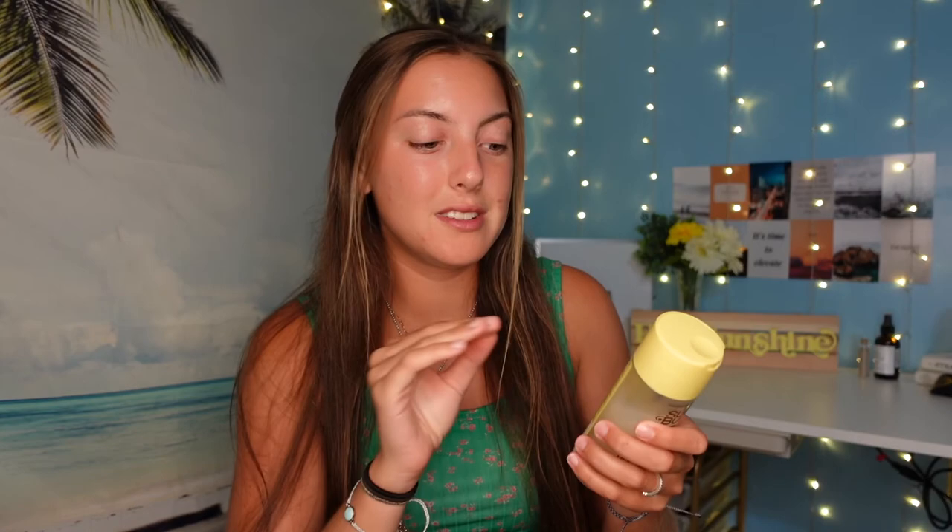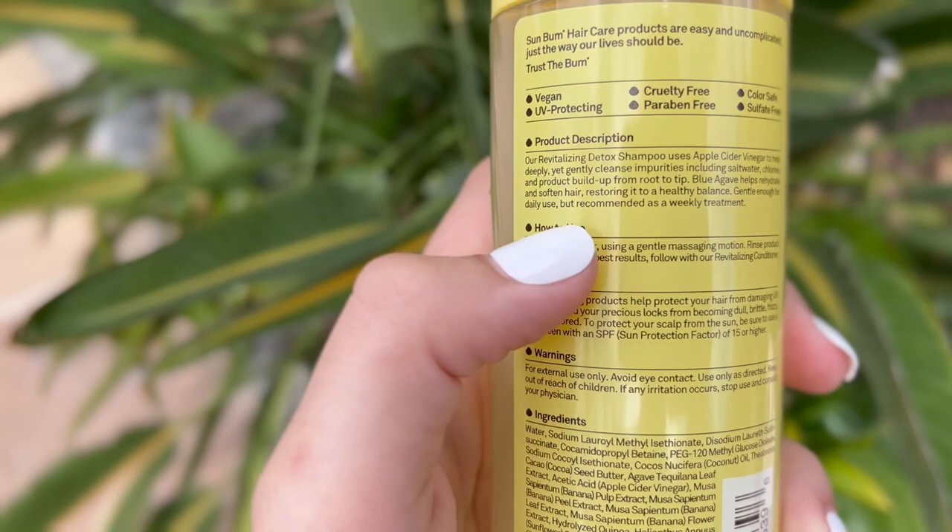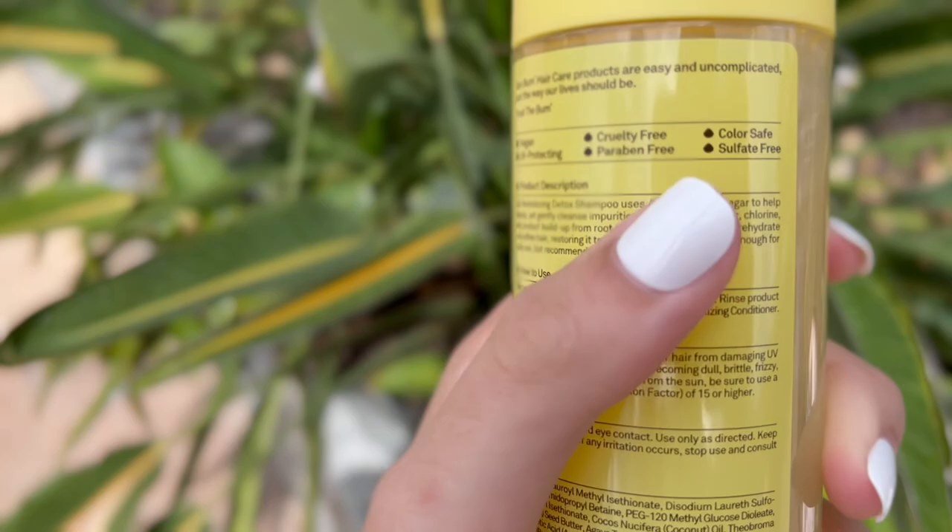This is one reason why I love Sun Bum — it's cruelty free, paraben free, sulfate free, vegan, UV protecting, and color safe. The product description says: 'Our revitalizing detox shampoo uses apple cider vinegar to help deeply yet gently clean impurities including salt water, chlorine, and product buildup from root to tip. Blue agave helps rehydrate and soften hair, restoring it to healthy balance.'